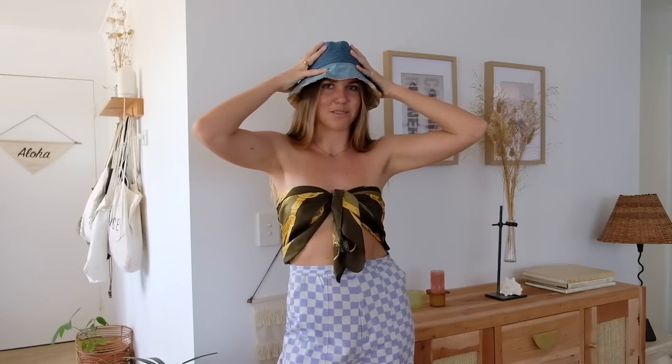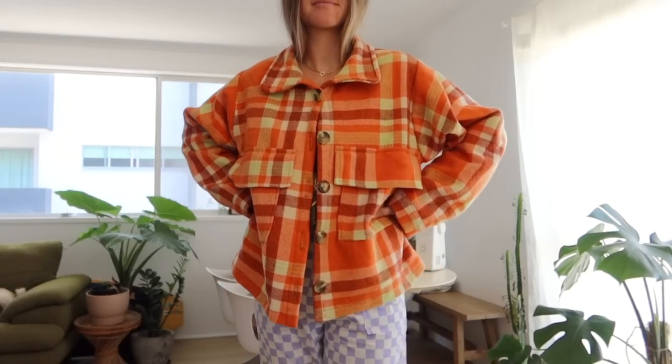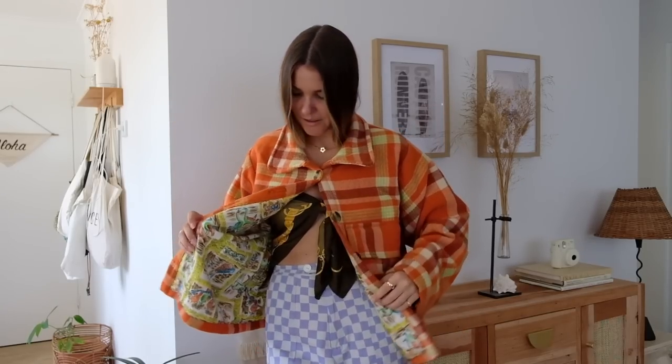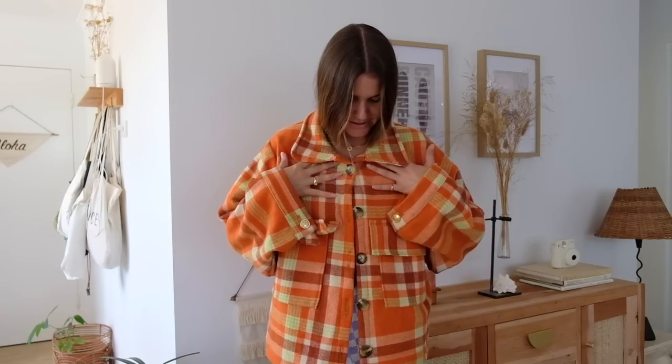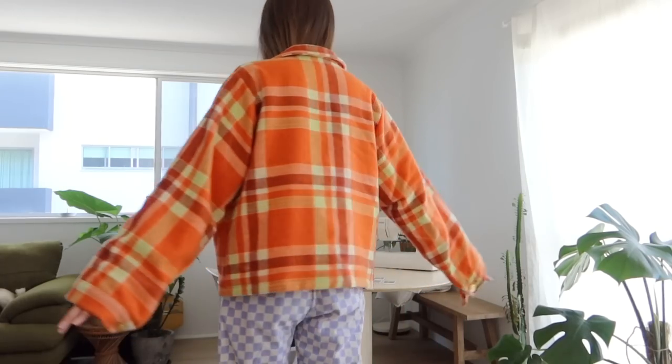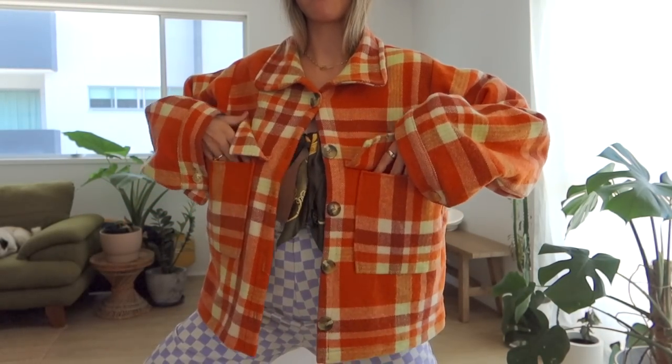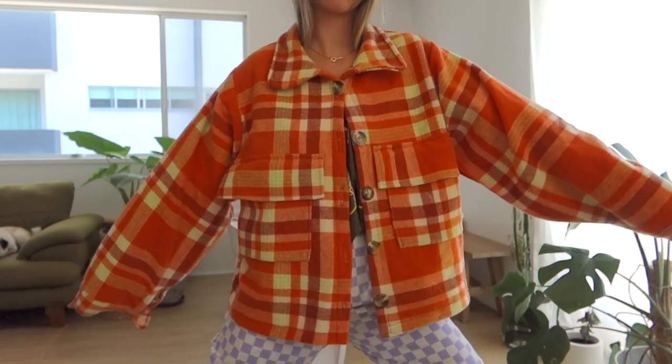Next up is this jacket that I made out of a picnic blanket — way too hot to be wearing right now in the middle of summer, but I love it so much. When it was winter I pretty much had this on every single day. I lined it with this epic bird print. It features an oversized fit, a cropped length, big pockets, beautiful tortoiseshell print buttons, and a big collar — the ultimate winter essential.